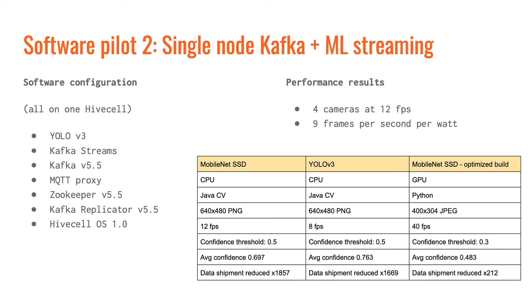In the second scenario, we ran machine learning models such as YOLO object detection on a single HiveCell. People run such ML models on TX2 all the time. What's different here is that the video input and the model output were published to a Kafka server that was also running on the same HiveCell. We consistently processed video from four cameras at 12 frames per second.